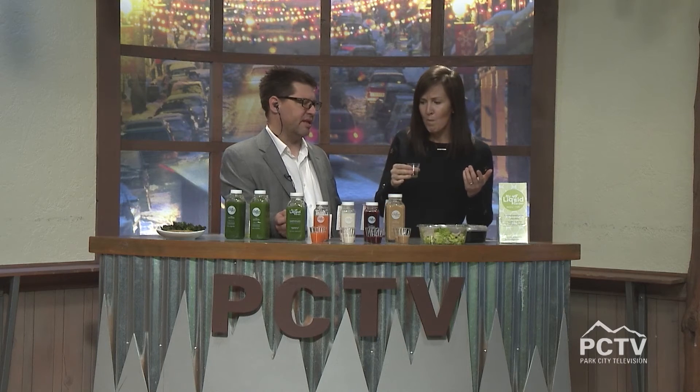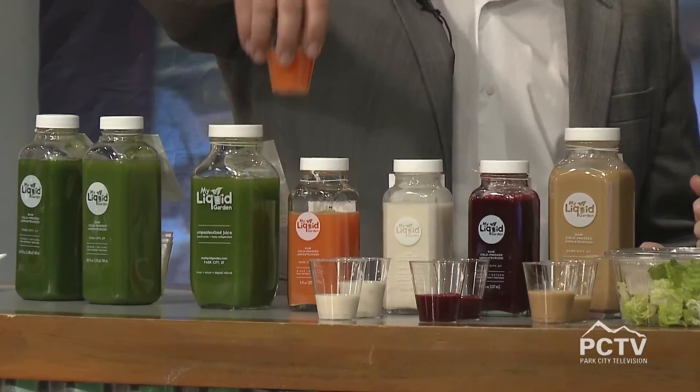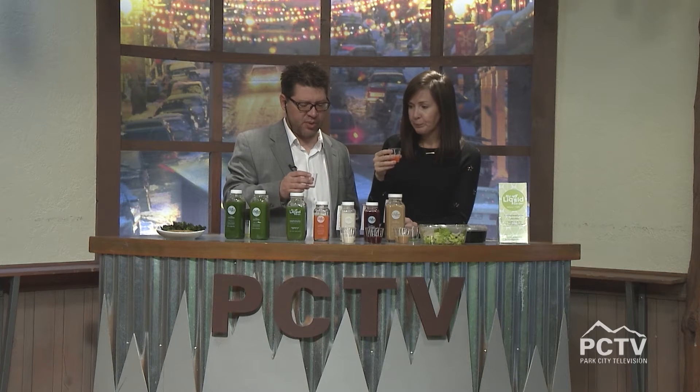I love romaine lettuce, by the way. Now we're transitioning to orange juices. This is called the Sunrise Solution — carrot, pineapple, pear, sweet potato, and ginger. This is my favorite; I've had this one before. Let's try it. Oh, that is nice — really yummy! You can taste the sweet potato.